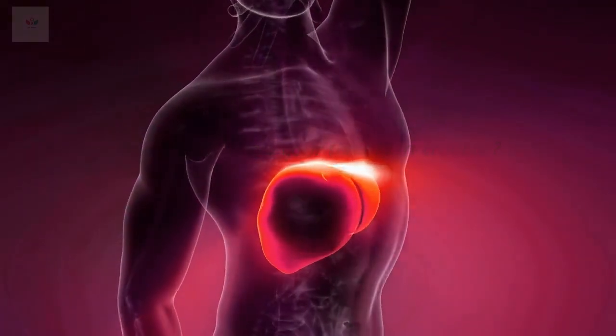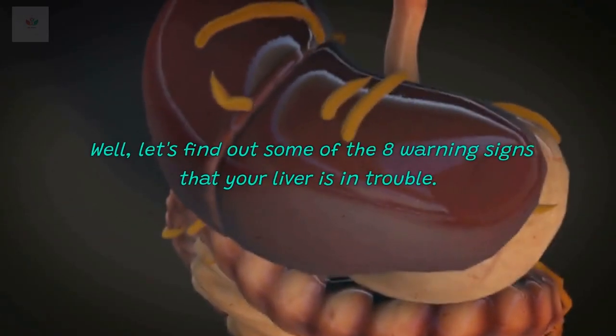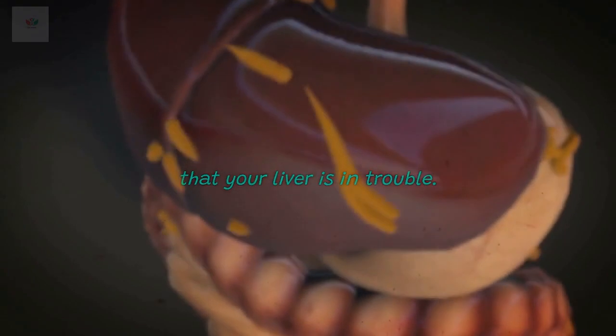How do you know your liver is in trouble? Let's find out some of the 8 warning signs that your liver is in trouble.